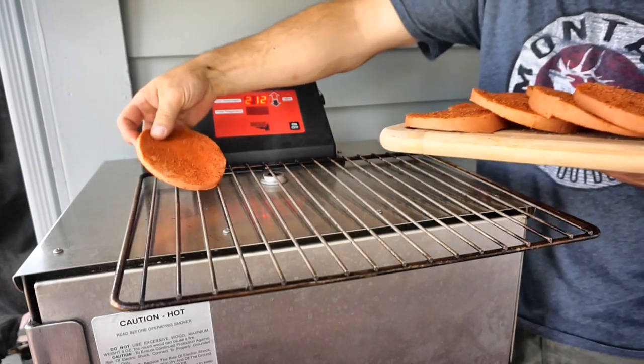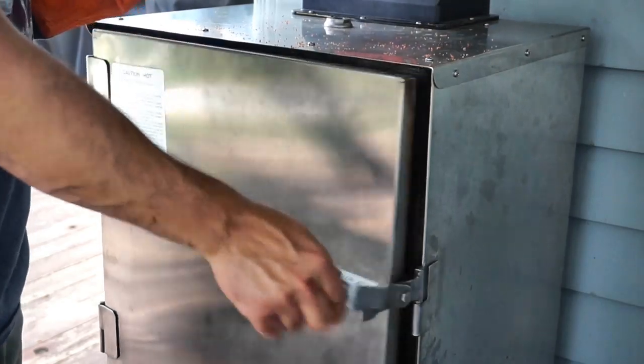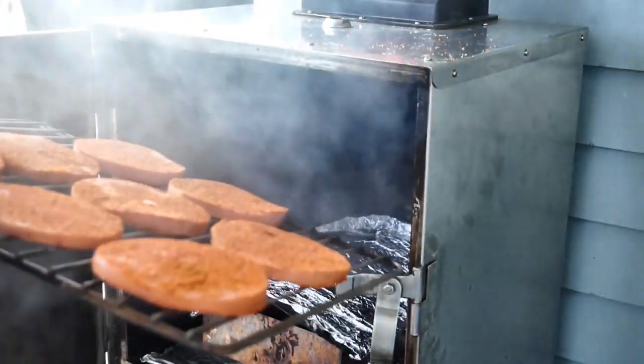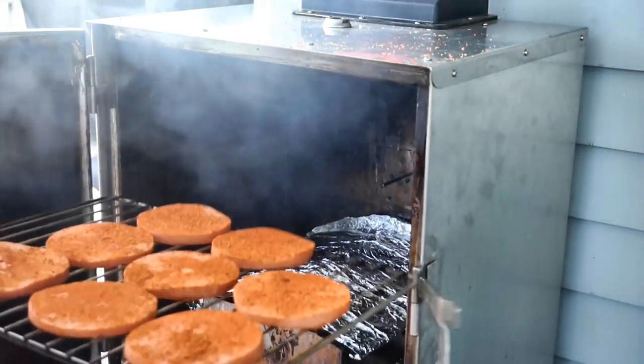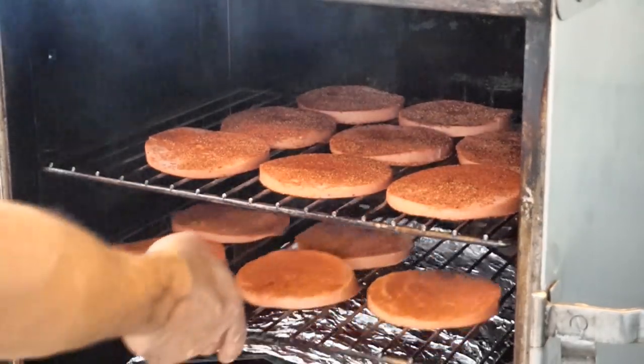Now I can just layer the bologna on - two trays of bologna into the cook shack.